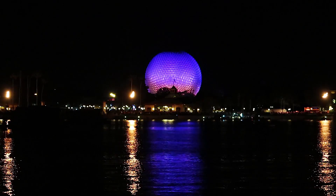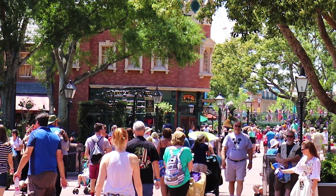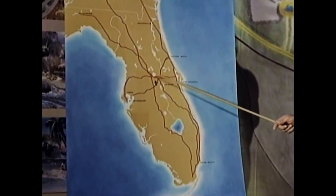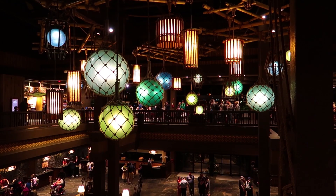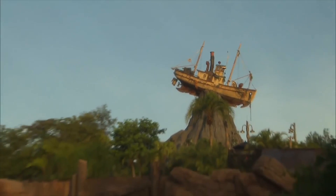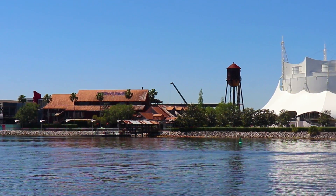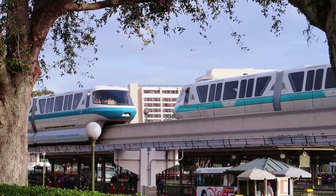If you've ever been to Walt Disney World, then you know first hand just how massive of a resort it is. The land, which is twice the size of Manhattan, is what allowed them to build the 20 plus hotels, the four theme parks, the water parks, the shopping district, and all of the behind the scenes buildings that are required to make it all work.